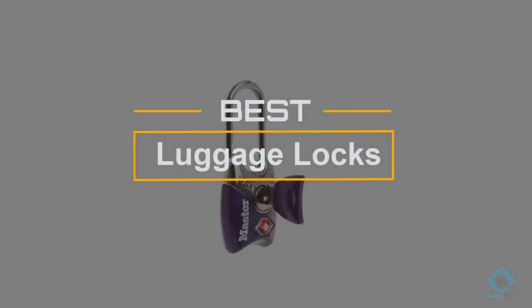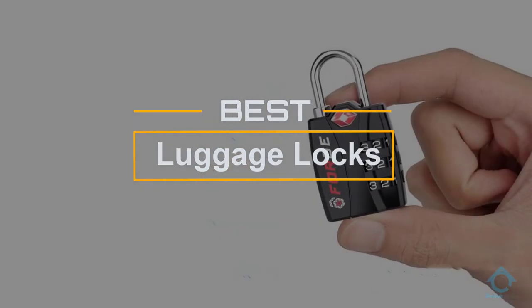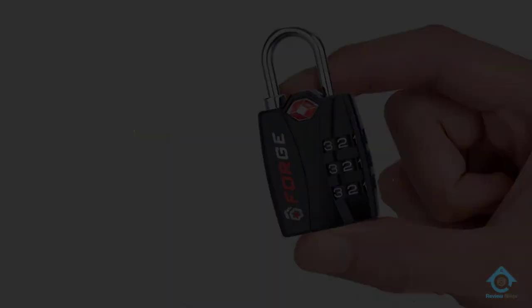If you are looking for the best luggage locks, here is a collection you have got to see. Let's get started. At any time, you can click the circle for more info and real-time deals.